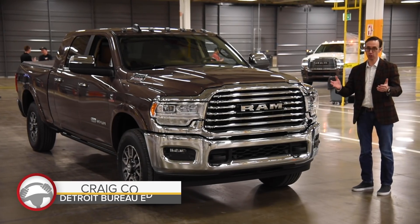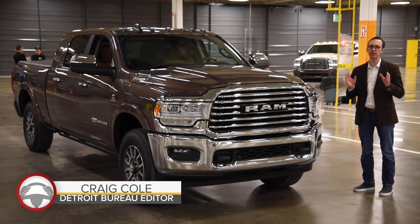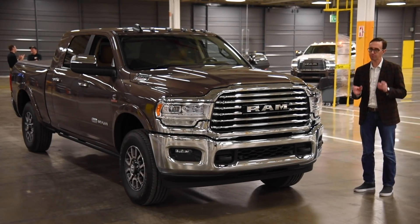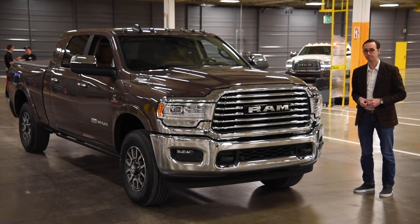We're getting an early look at these pickups before their official unveiling. These rigs promise to offer best in-segment capability and probably a lot more luxury and refinement than you'd ever expect.